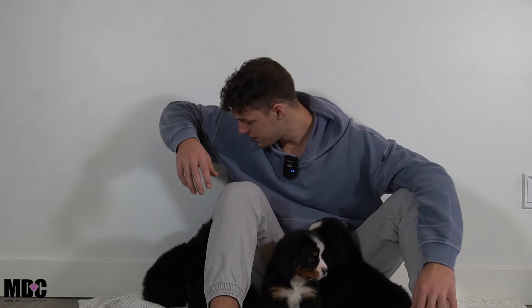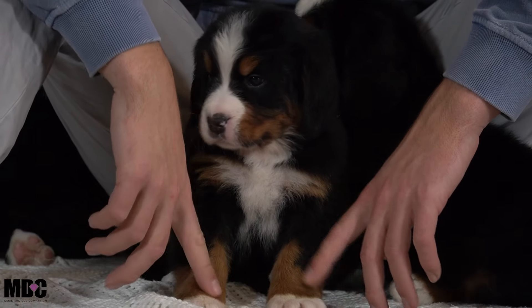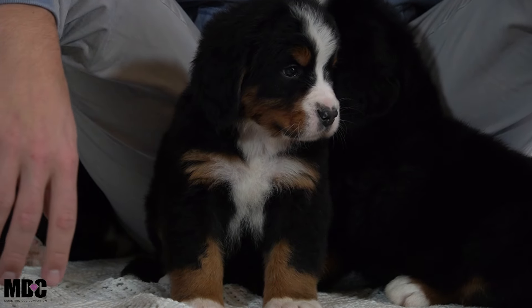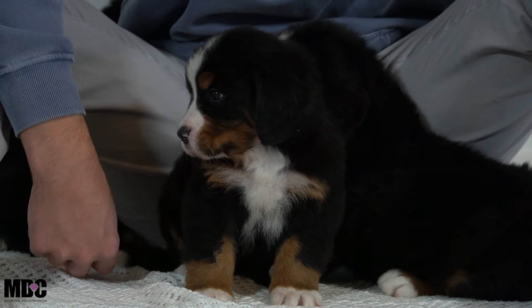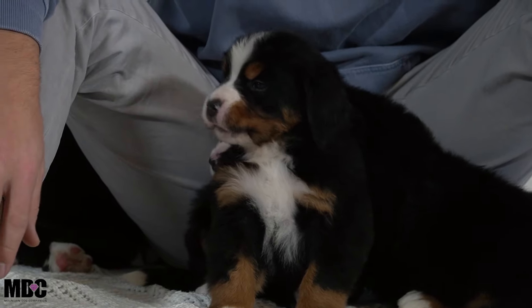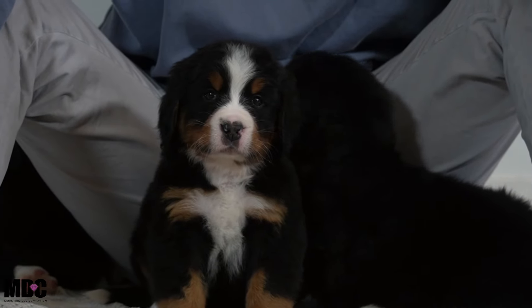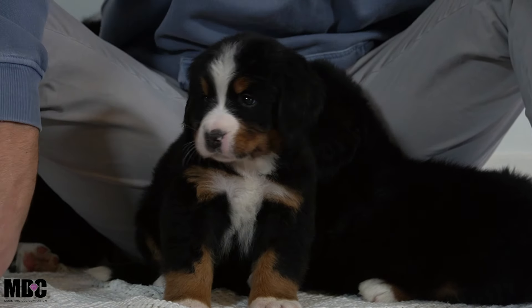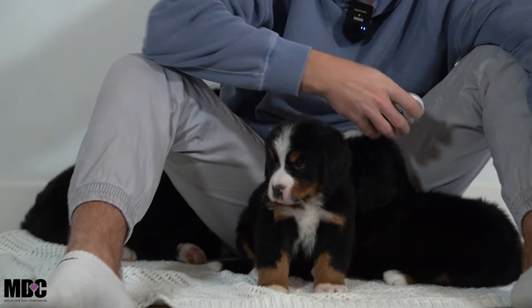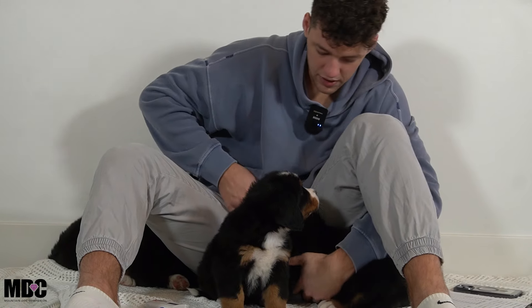Moving on to the rest of the boys — we've got four boys here. First up is Toby up front. He has a nice white blaze, white socks front and back, a white-tip tail, and a nice tuxedo up front. He is one of the more outgoing, energetic, and active pups out of the group.